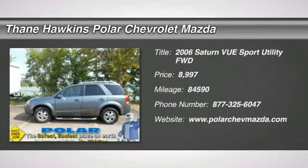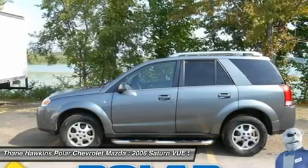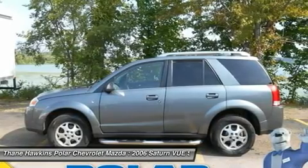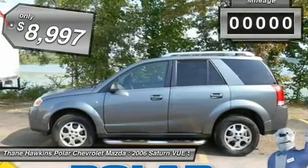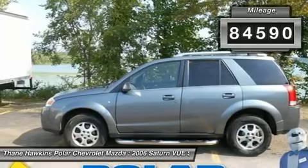The 2006 Saturn Vue. The Vue is stylish outside, while inside is a versatile cabin that offers several alternatives for hauling people or cargo. The interior is attractive and European in style, modern and classy, with comfortable seats, and is priced below $10,000. This vehicle has less than 85,000 miles.